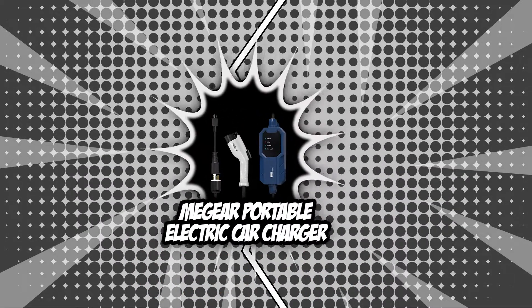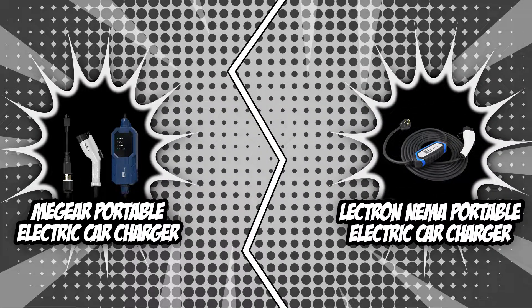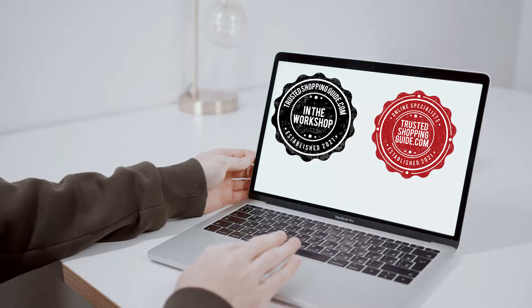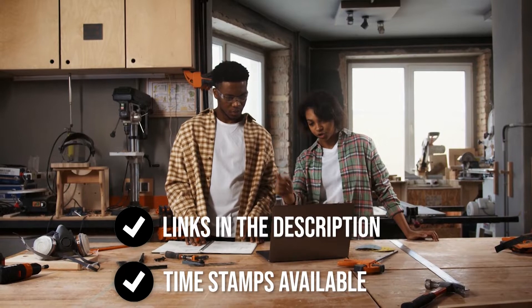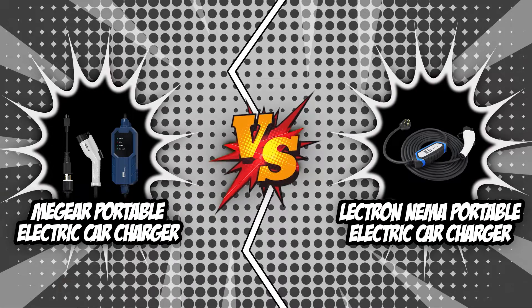This is going to be a tight match because they are both vying for the title of the best electric car charger, so sit back, relax, and see who will emerge victorious! If you are interested in the other electric car chargers that we reviewed, check out our electric car charger review video linked below. If you want direct links to the products themselves, all these links are also listed below. Without further ado, let's start the brand wars!